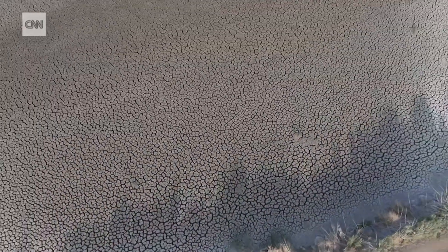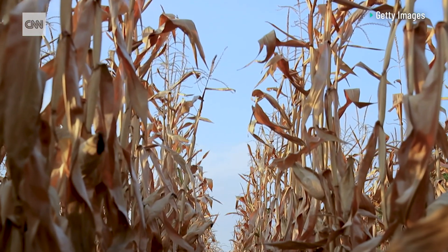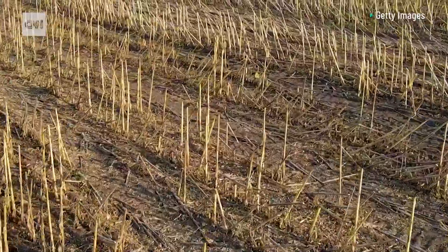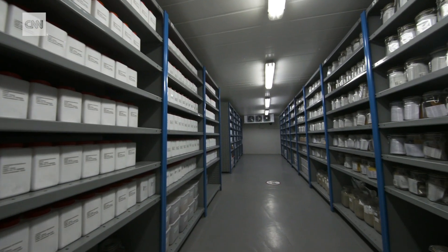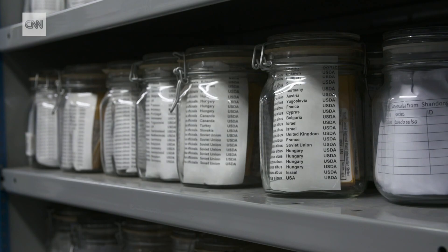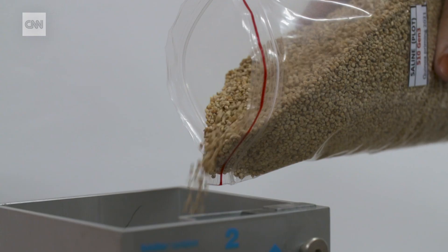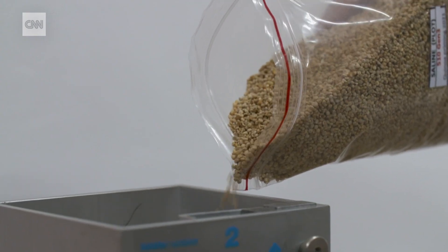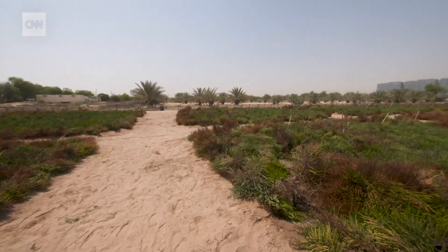There's real urgency to this work — extreme weather events and limited fresh water sources pose a real threat to global food supply. The center boasts a unique collection of more than 13,000 seeds from all over the world. In the case of quinoa, the team tested 1,200 variations and found five that can grow in the desert.